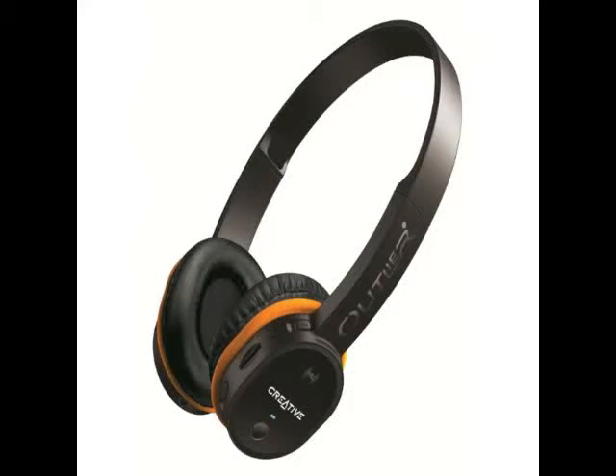Creative has launched the Outlier Bluetooth Headphones in India for Rs. 6,499. The headphones are targeted at urban commuters and fitness enthusiasts, and have interchangeable color rings bundled in the package, which let you change the color accent on the headset.